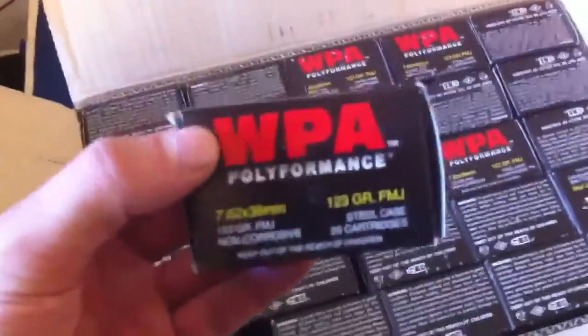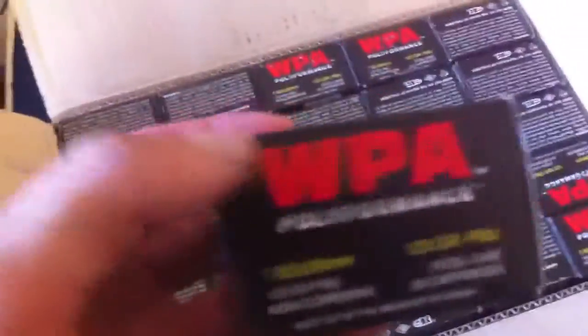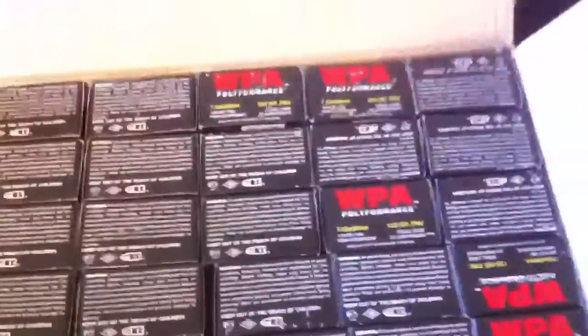It comes individually packaged — I think this is like 25 rounds or 20 cartridges per pack. WPA 7.62x39 full metal jacket, steel case. I don't really know much else about it because I am new to an AK. It's getting out on Sunday which is in like two days, but this is how it comes packaged.